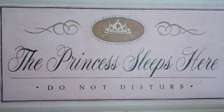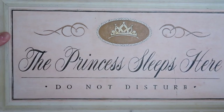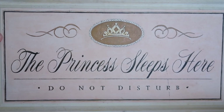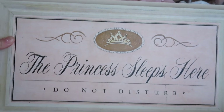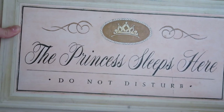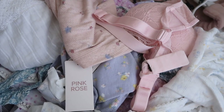This is the sign I got while thrifting. I went to Connecticut and found this sign — it says 'The Princess Sleeps Here, Do Not Disturb.' I absolutely love the artwork and the size of it. I'm going to hang it above my bed, or maybe to the side — I'm not quite sure yet.